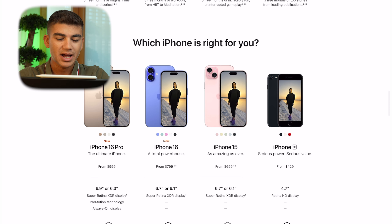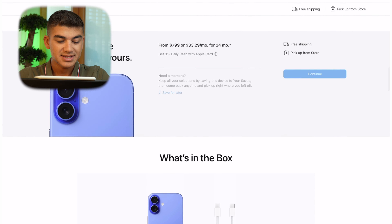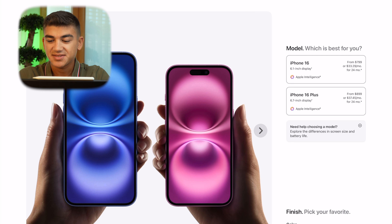We are now on the Apple Store and right away you can see iPhone 16 and iPhone 16 Pro. I'm going to go for the pre-orders of the iPhone 16 first. As you can see, you have four models: iPhone 16 Pro, iPhone 16, iPhone 15, and iPhone SE — right now it's comparing them all. I want to start my pre-order on the iPhone 16.